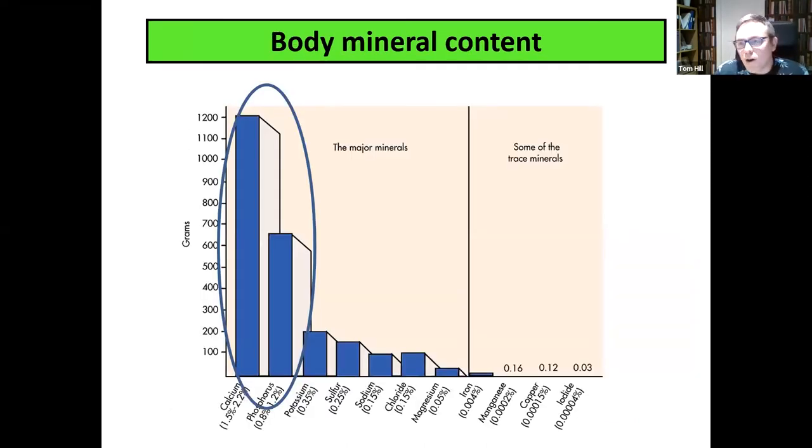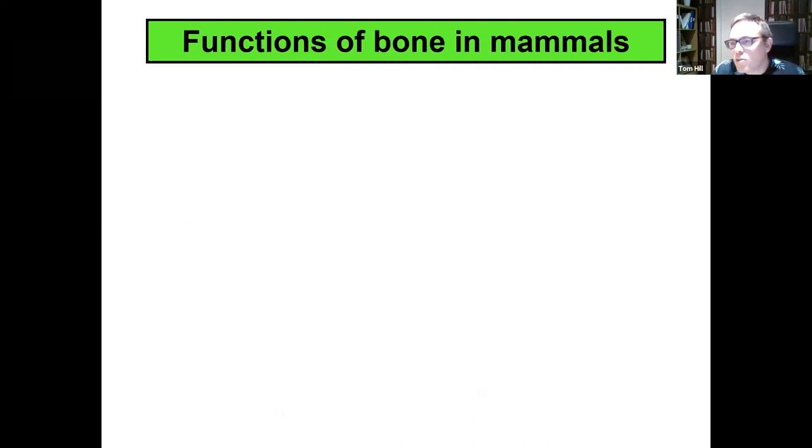Our bones are composed of minerals, and the major minerals found in our bones are calcium and phosphorus. If you look at the percentage of our bodies made up of calcium, it's about one and a half to two percent of our entire body weight from just that single nutrient. Importantly, 99% of that calcium is located in our skeleton — so close to one and a half percent of our body weight is the calcium in our bones. A remarkable amount of mineral. Calcium is by far the most important mineral in our bones.